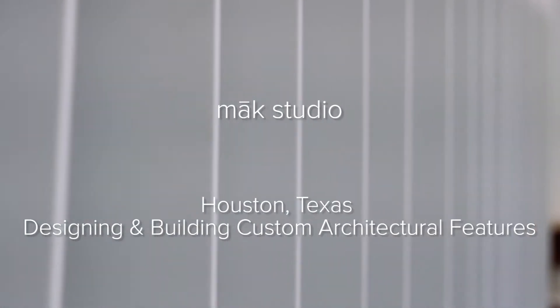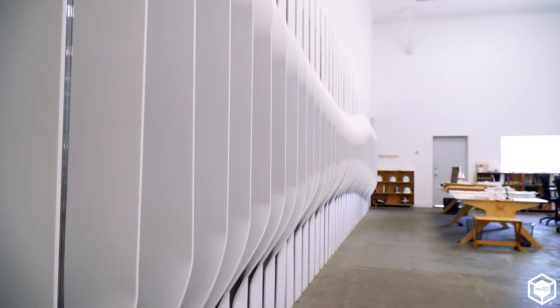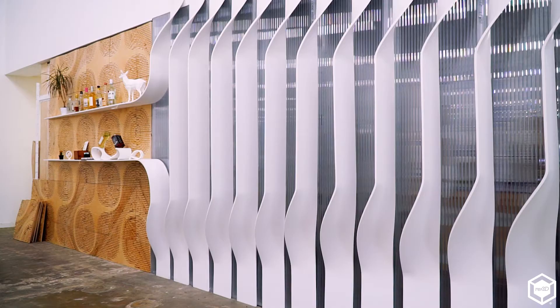We make custom architectural walls and ceilings and furniture. My name is Liz Cordell, I'm one of the co-founders of Make Studio. Jose and I started this business in 2014 because as practicing architects we were finding that some of the things that we were designing — the technology wasn't there to fabricate it. My name is Jose Aguilar, I'm a co-founder here at Make.